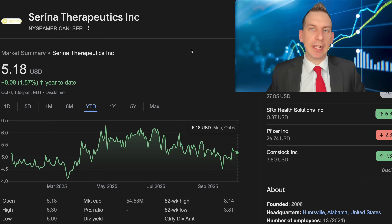On that note, I'd love to know what you think about Serena Therapeutics in the comment section below. Consider subscribing for future updates, and as always, I look forward to catching you in the next one.